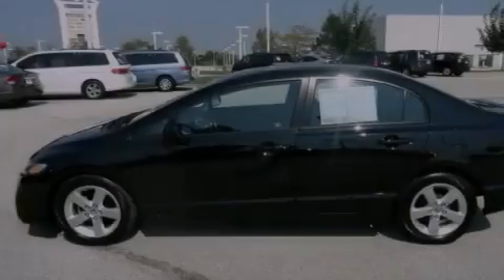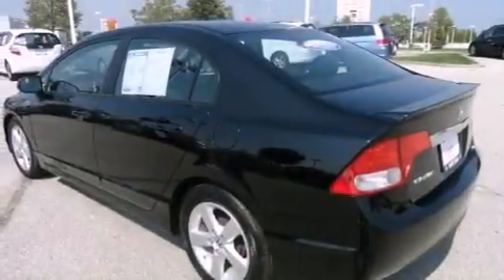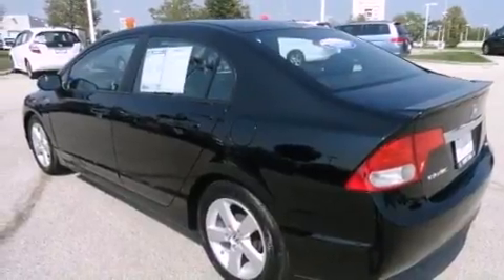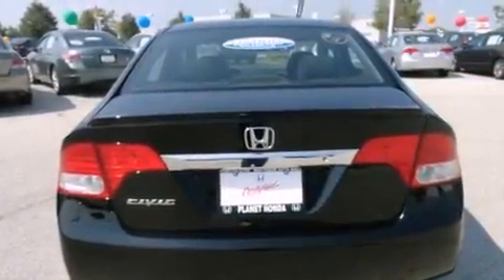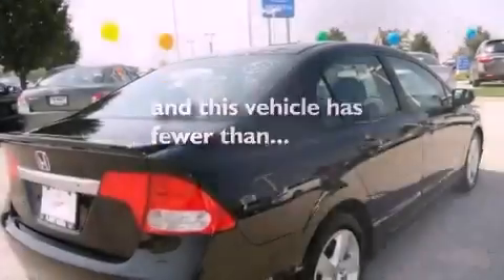Features include aluminum wheels, a low tire pressure indicator, cruise control, a CD player, a leather-wrapped steering wheel, performance tires, a rear spoiler, an anti-lock braking system, and air conditioning. This vehicle has fewer than 23,000 miles on the odometer.